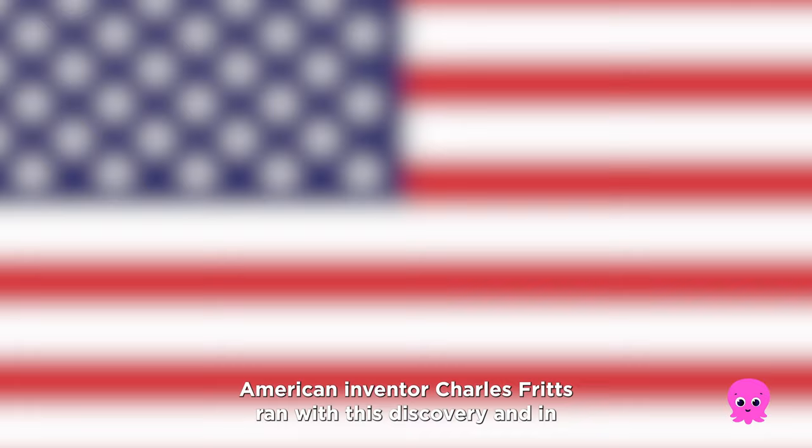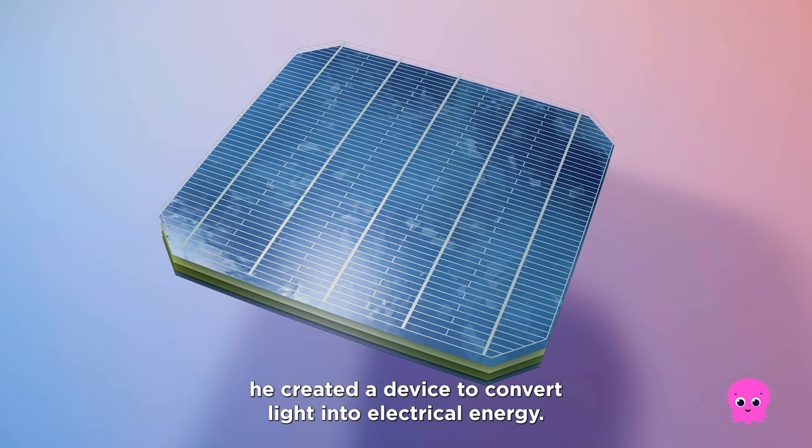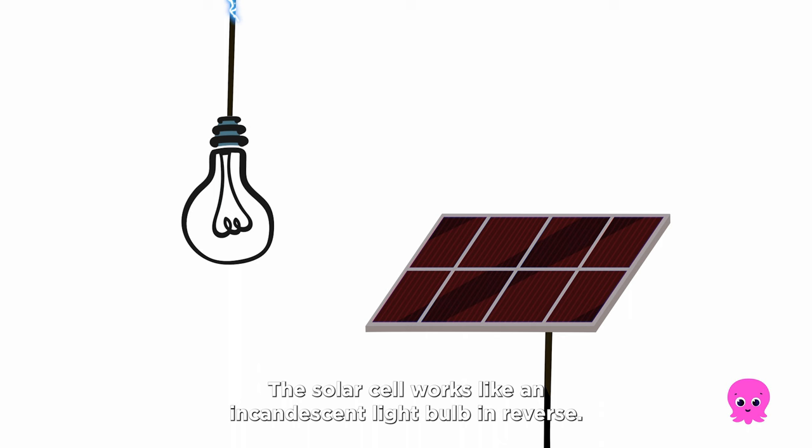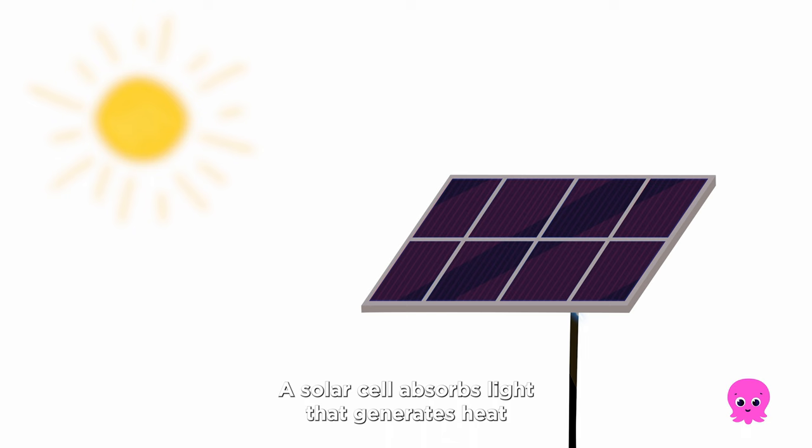American inventor Charles Fritz ran with this discovery and in 1883 invented the first solar cell. By coating selenium with a thin layer of gold, he created a device to convert light into electrical energy. The solar cell works like an incandescent light bulb in reverse — where a light bulb converts electricity into heat that generates light, a solar cell absorbs light that generates heat, creating electricity.